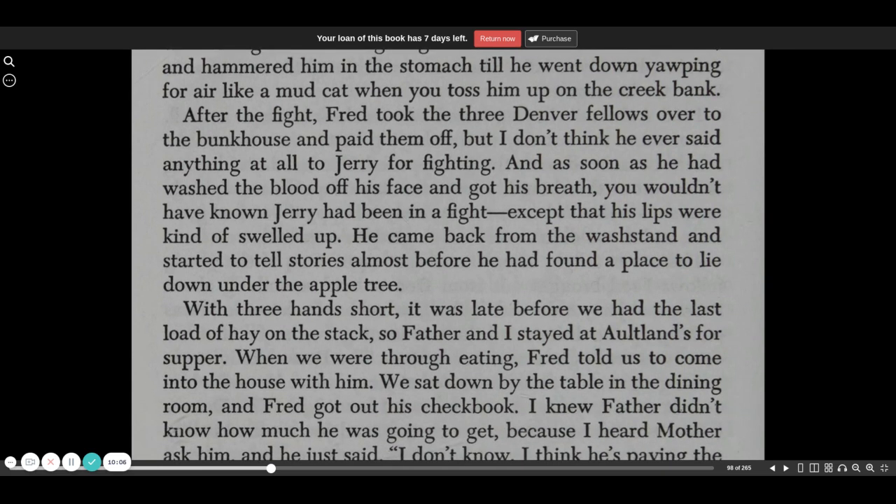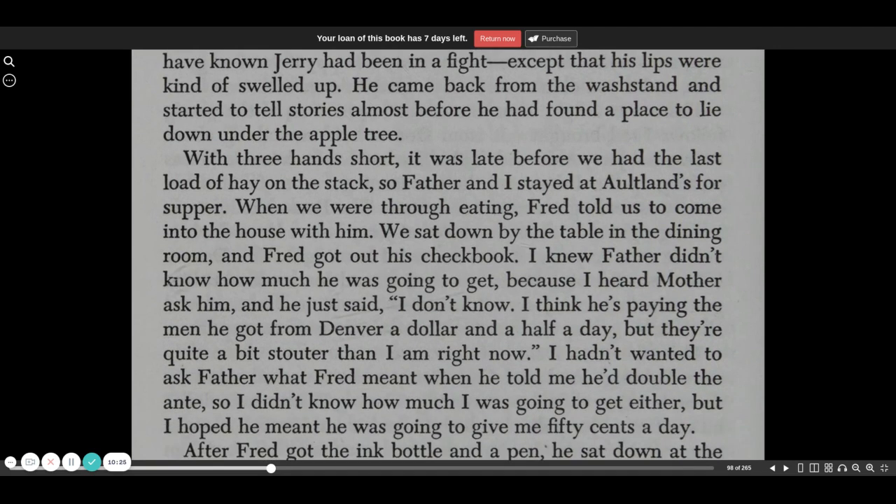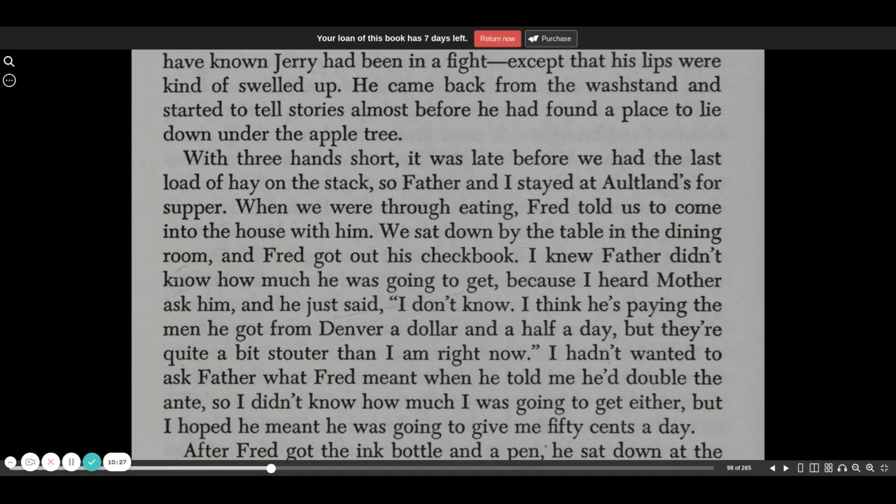After the fight, Fred took the three Denver fellows over to the bunkhouse and paid them off. But I don't think he ever said anything at all to Jerry for fighting, and as soon as he had washed the blood off his face and got his breath, you wouldn't have known Jerry had been in a fight except that his lips were kind of swelled up. He came back from the washstand and started to tell stories almost before he'd found a place to lie down under the apple tree.